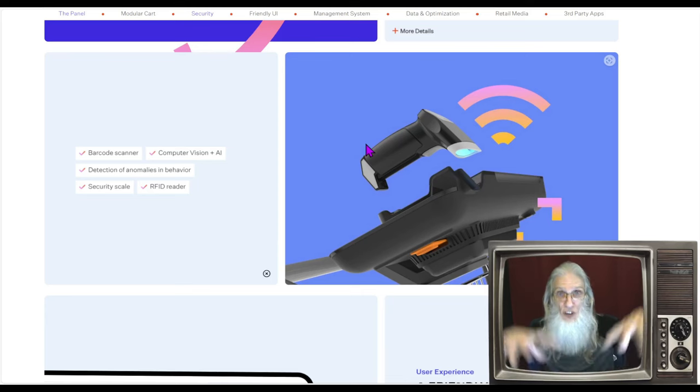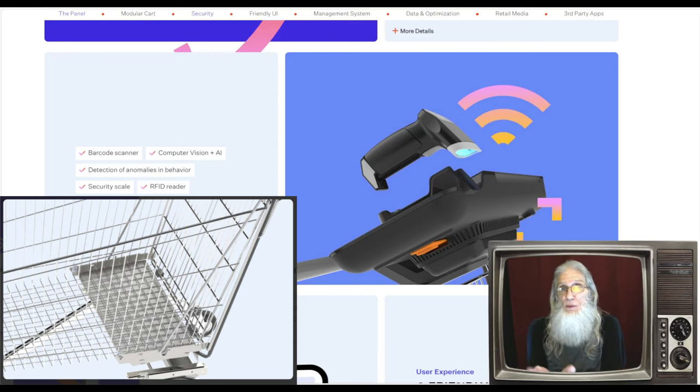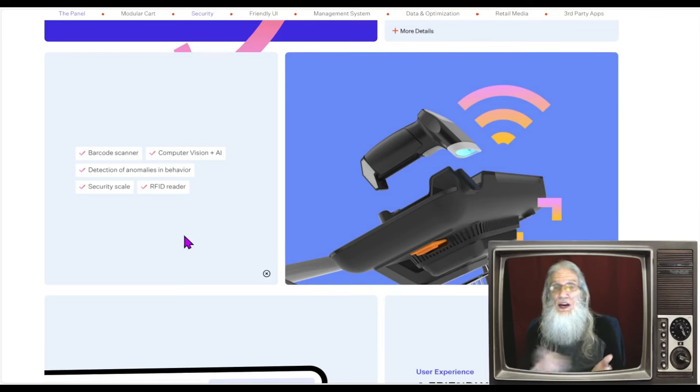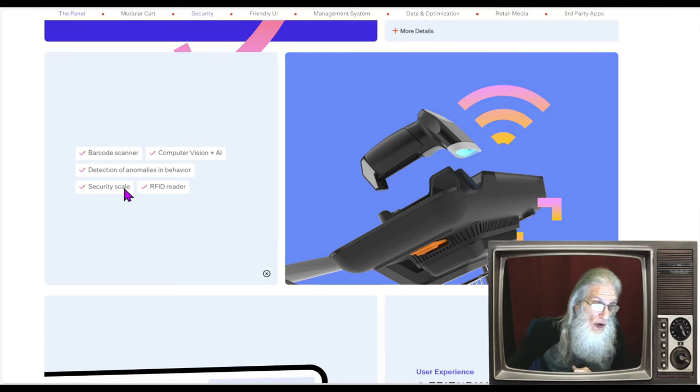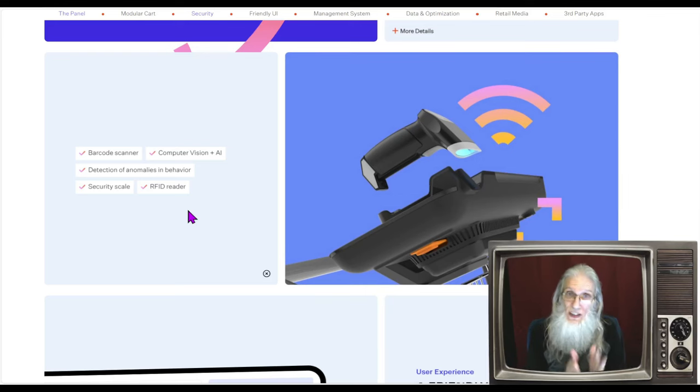They also have a scale on these carts — everything has its own weight. So if you have 20 items that weigh a certain amount but you're coming up with extra weight, chances are there are unscanned products in the cart, and it'll flag that. They also have RFID — radio frequency identification — implemented on price tags. They can either pull the RFID off or neutralize it so you don't set off any alarms walking out. And there's also detection of anomalies in behavior. With all these layers, they've got a lot going on to make sure they don't get ripped off.